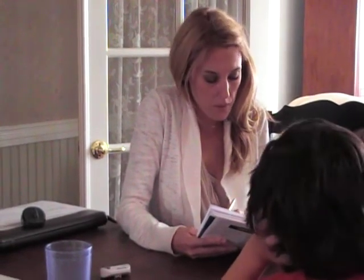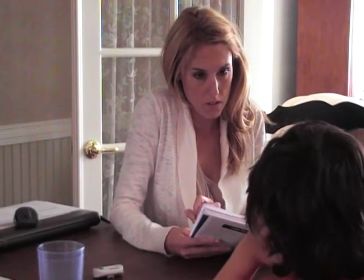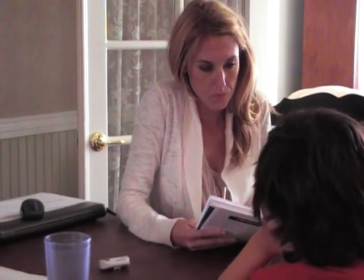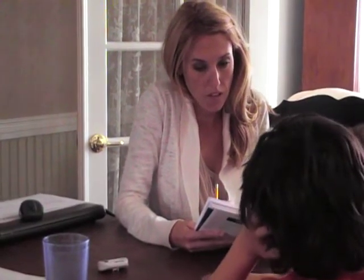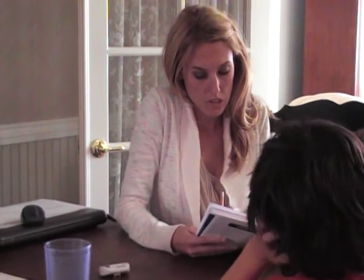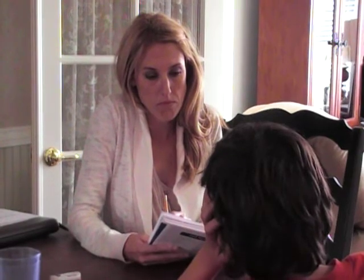We're going to begin now. Number fourteen: keep. Keep. Number fifteen: bag. Bag. Number sixteen: thumb. Thumb.